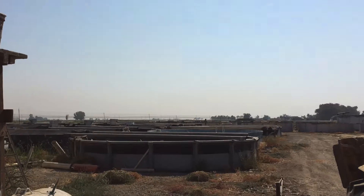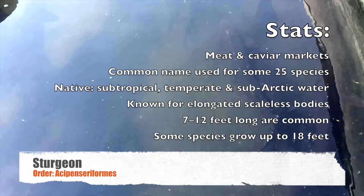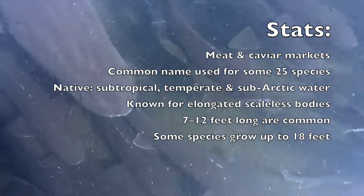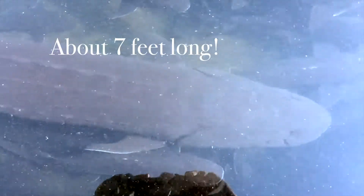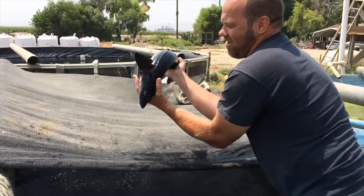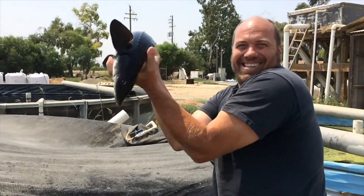Outside of the breeding house are a number of grow-out ponds. Two of these ponds contain mini-adult sturgeon. Sturgeon are also very strong fish and not fond of being held.